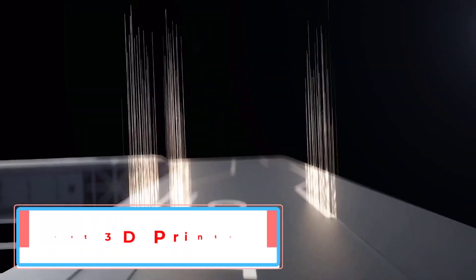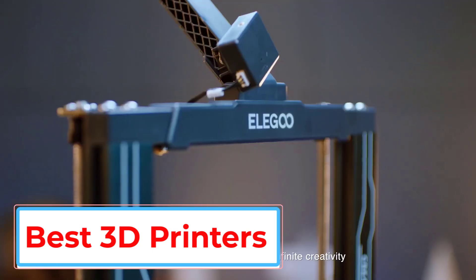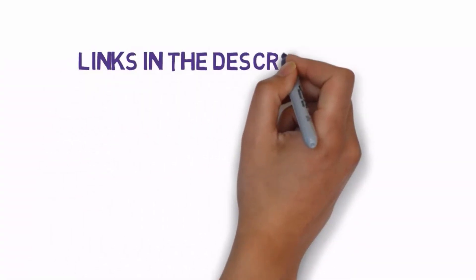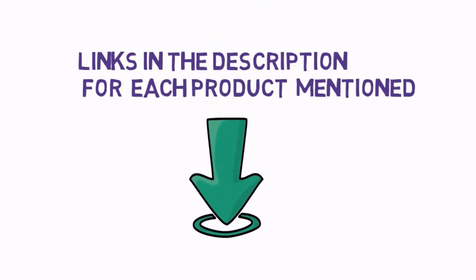Are you looking for the best 3D printers? In this video we will look at some of the 5 best 3D printers on the market. We have included links in the description, so make sure you check those out to see which one is in your budget range.